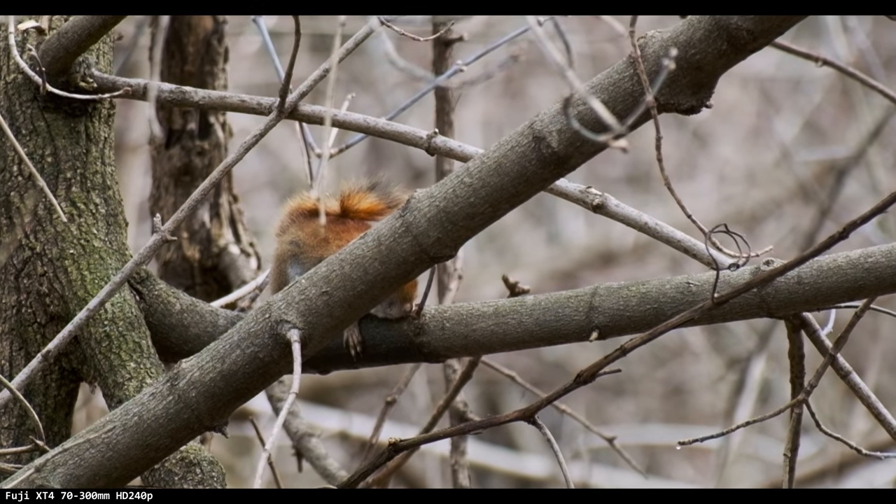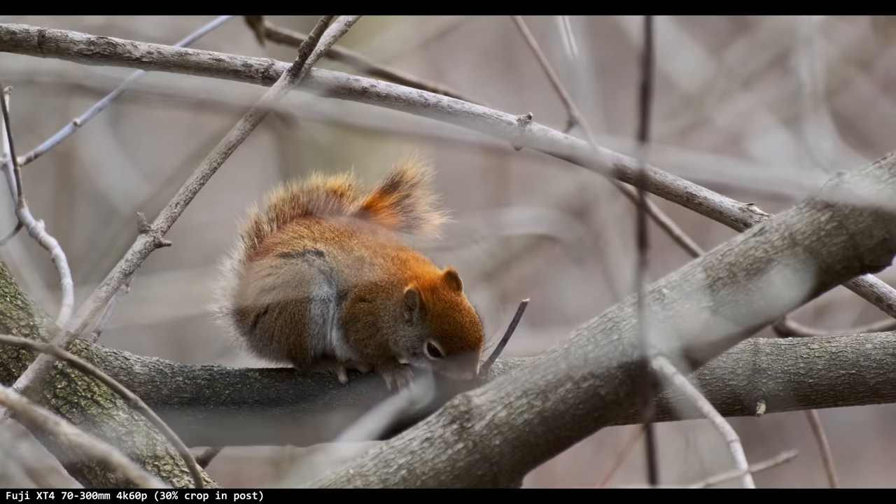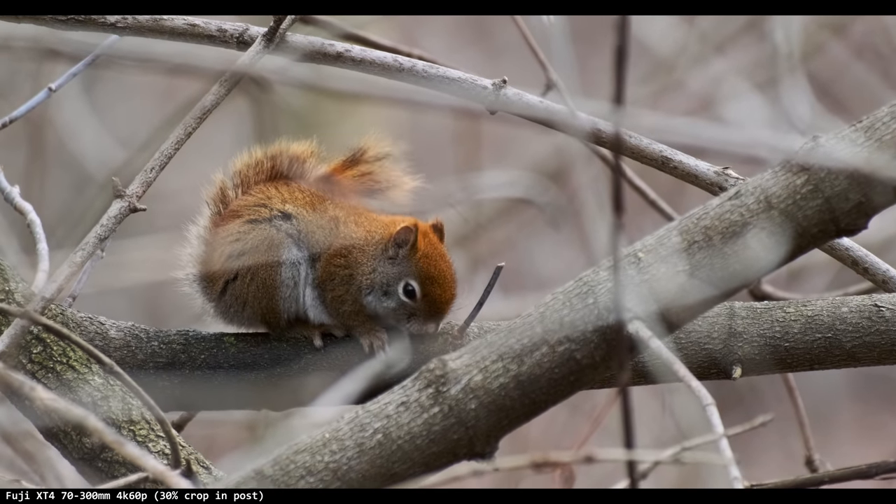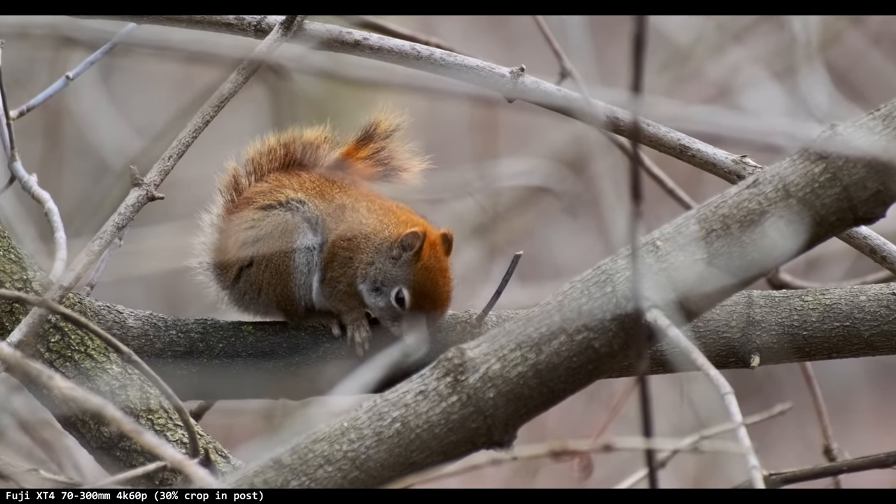Sometimes I'll film in slow-mo and it looks so terrible, then I punch in on a 4K 60p. Not only did I gain resolution, but I got closer and it's sharper.